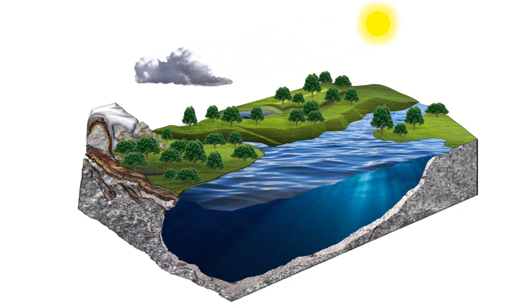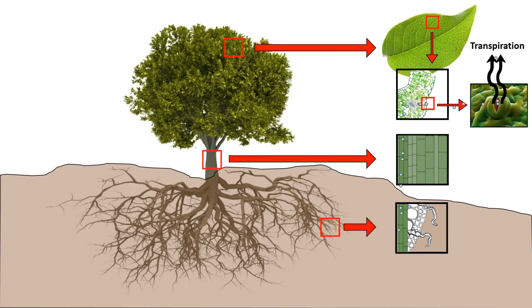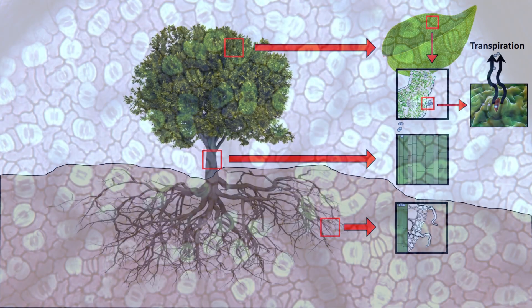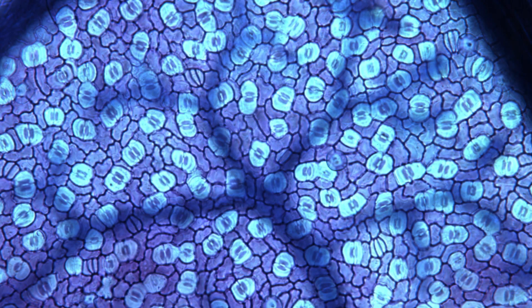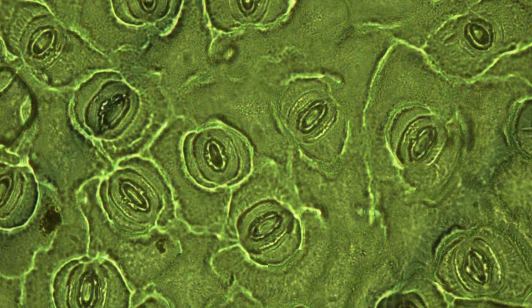Plants return 39% of the precipitation to our atmosphere through the process of transpiration, transporting water from the soil through the roots to small pores on the underside of their leaves. The amount of water that is lost is determined by morphological traits of these plant pores, such as their size and number.